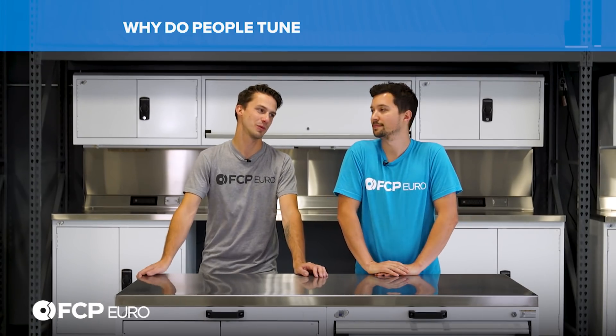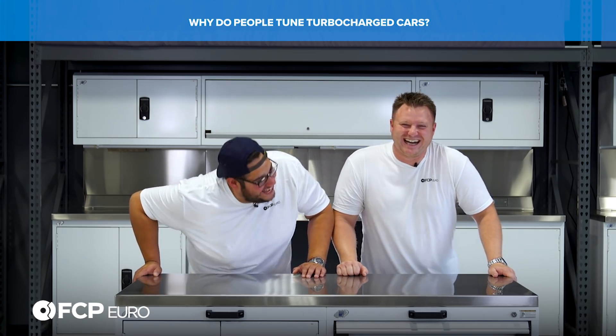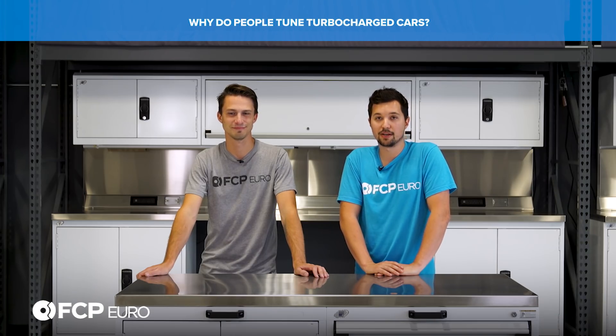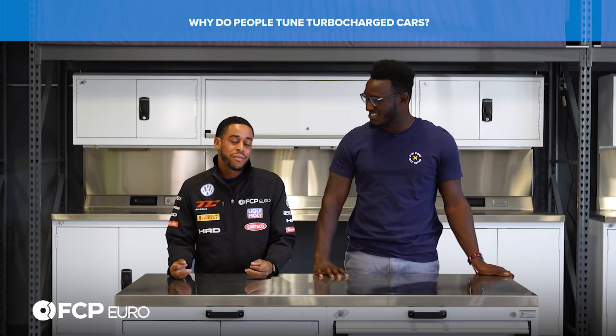Why do people tune turbocharged cars? More power — it's pretty self-explanatory. From factory, these cars come very limited. A really easy way to make more power in a turbo car is creating more pressure and building more boost. You have more boost, you got more power. The computer controls the wastegate, and you can augment timing settings. The wastegate is what controls the turbo, along with how much fuel you're dumping into the car based on what turbo you're running.